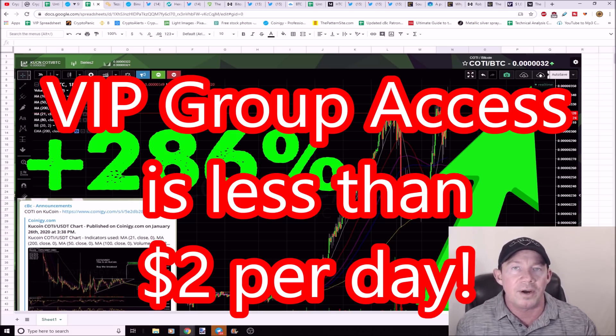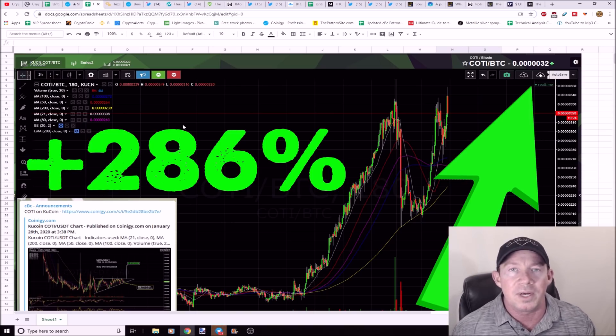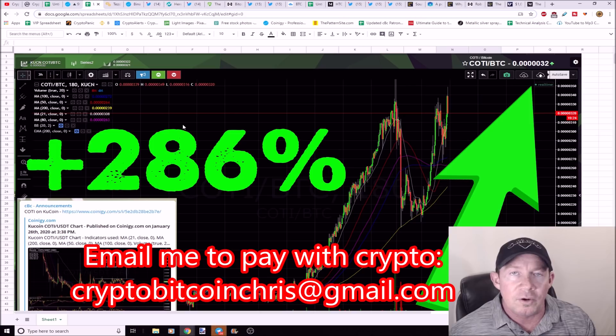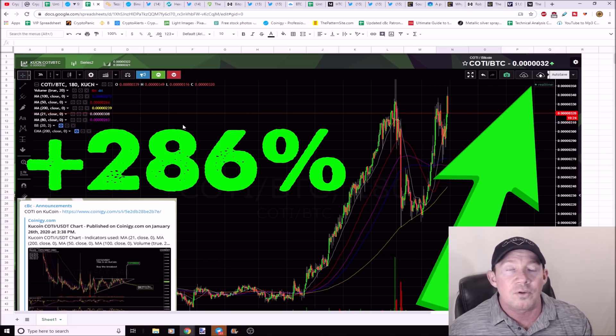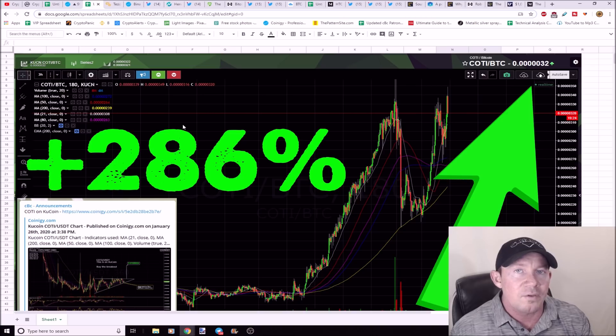I've got a cryptocurrency trading group with six chat groups where everybody's calling out breakouts and posting charts. I've got 41 videos in a playlist — if you don't know anything about trading this market at all, you can watch these videos and you'll be making profitable trades. The main reason people join the group is they want to make money in this market really fast, and I provide profitable trading setups daily. If you want to join and pay in crypto, email me at cryptobitcoinchris@gmail.com. Pay with crypto for six months and get a 20% discount; pay with crypto for the year and get 30% off plus an additional month free.